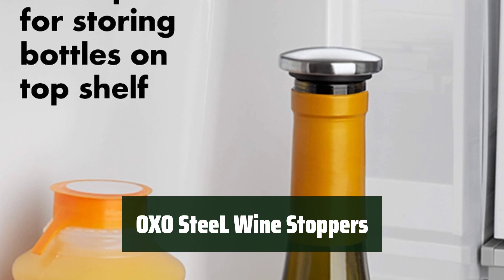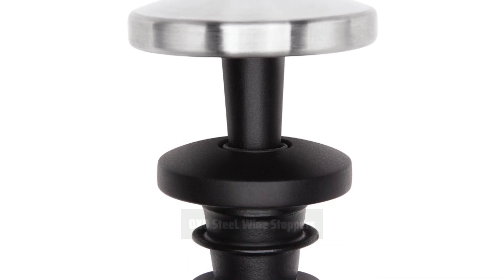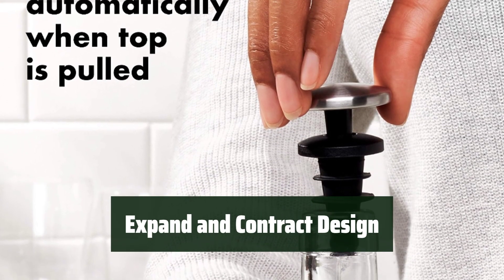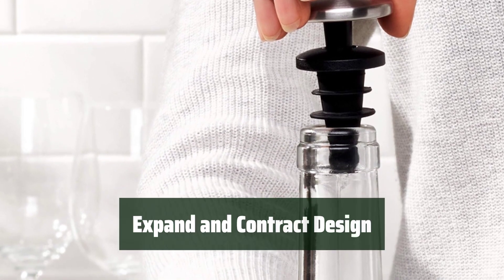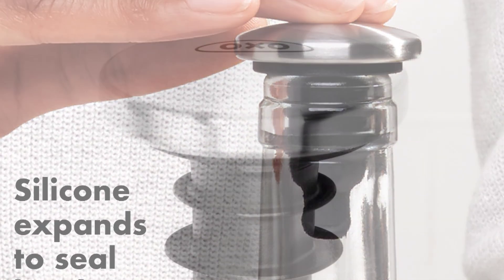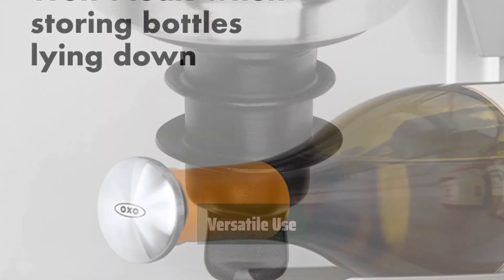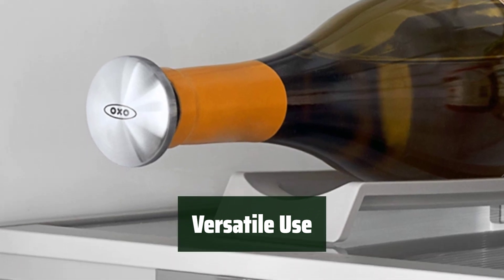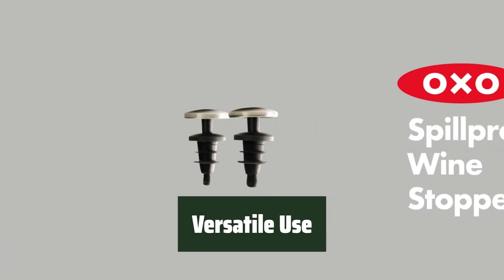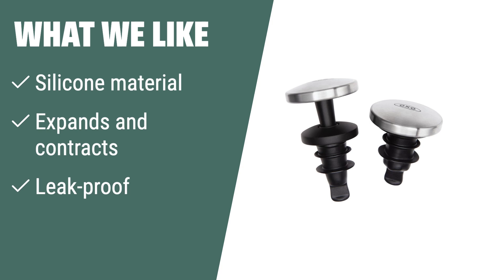Number 2. These stoppers are a great way to seal in freshness and are leak-proof. They are easy to use and fit a variety of bottleneck shapes. The stoppers expand outward within bottles to seal in freshness and automatically contract when the top is pulled up. The stainless steel accent adds an elegant touch to your wine bottles, and the compact profile allows for storing bottles on the top shelf of your refrigerator. What we like: If you prefer a wine stopper that expands and contracts within bottles to seal in freshness, and want a leak-proof and elegant option for storing wine in your refrigerator, this is the stopper for you.